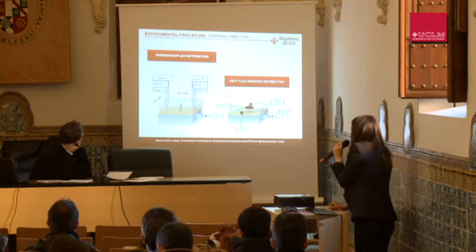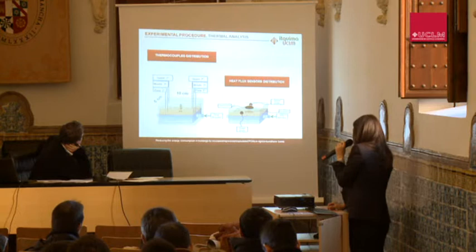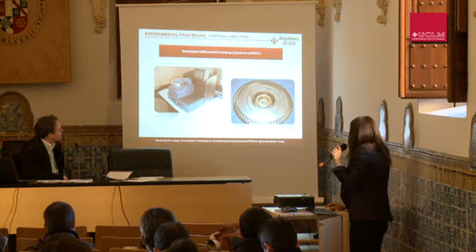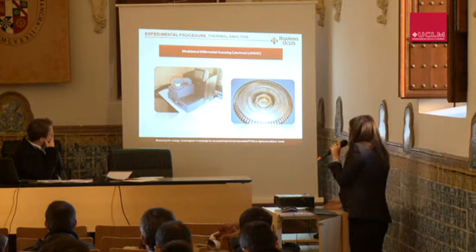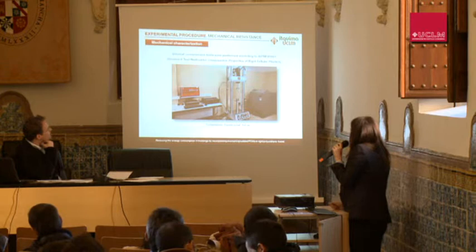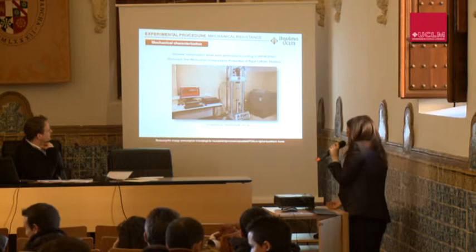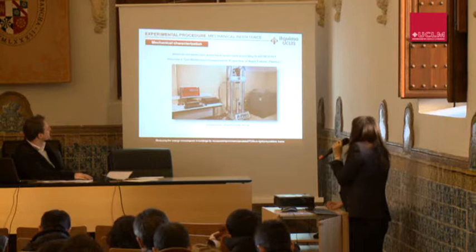There are two thermocouples at both sides of the plate, two more in the middle of the sample, and another pair on the center surface. Regarding the flux sensors, there is one below the foam, one on the center surface, and two more at both sides of the foam. Differential scanning calorimetry was also used to analyze the heat capacity of the foam. Mechanical characterization was carried out to analyze the influence of micro-encapsulated PCM on the mechanical properties of the foam. Compression tests were performed according to ASTM standards for compressive properties of rigid cellular plastic.